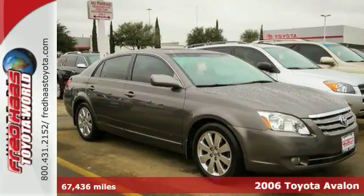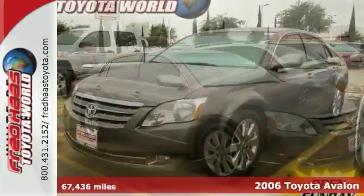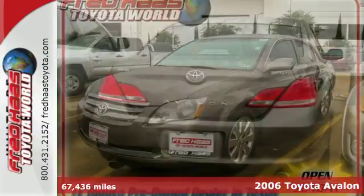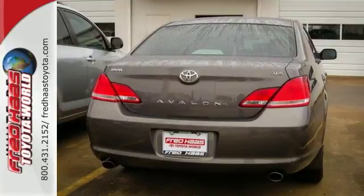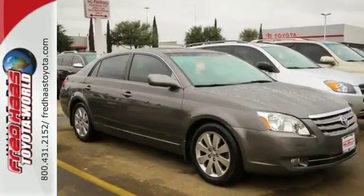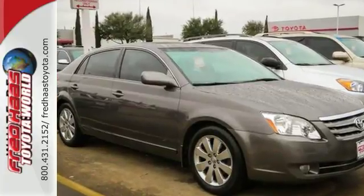It's a 2006 Toyota Avalon. Inside its spacious cabin, it provides ample room for five adults. Features include dual-zone automatic climate control, power door locks with two-stage unlock, remote keyless entry, a multi-speaker stereo sound system, and more.